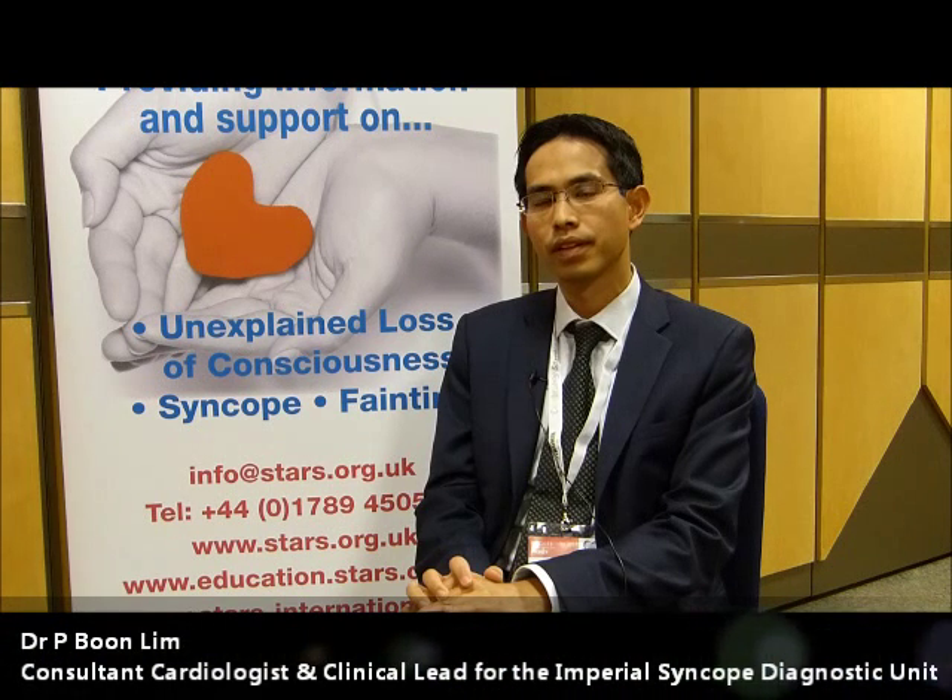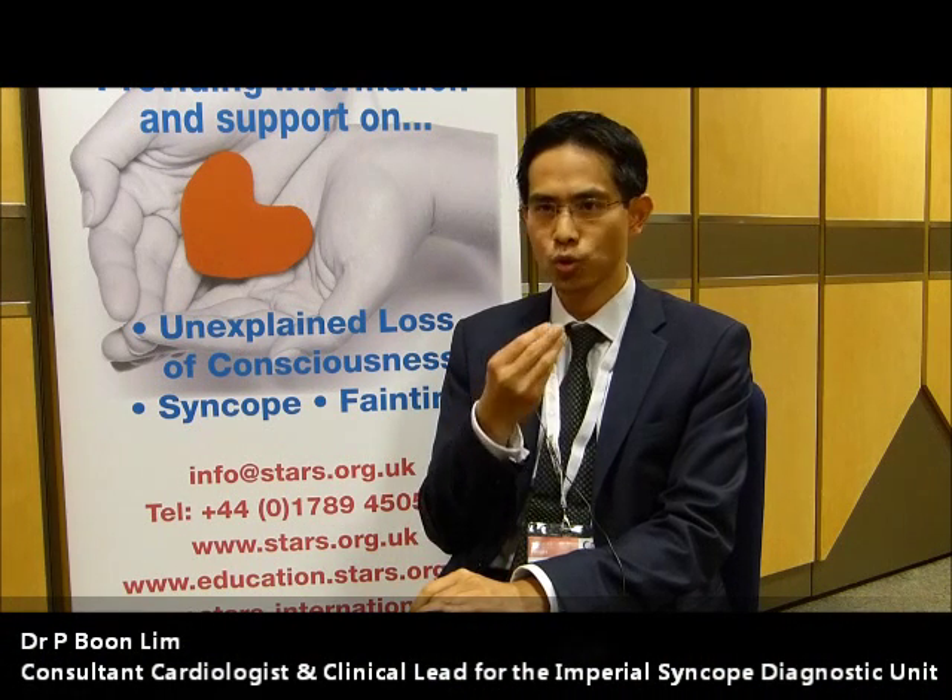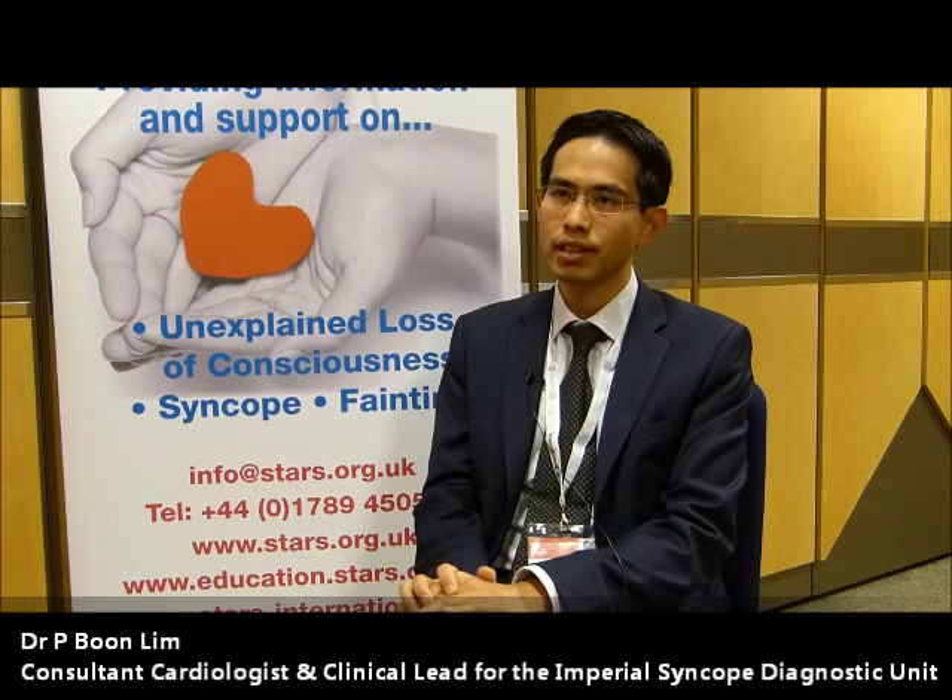Swallowing syncope is a form of syncope that occurs when a patient swallows food. This is a particularly difficult form of syncope to treat because the reflexes which get initiated at the point of swallowing is what causes syncope.